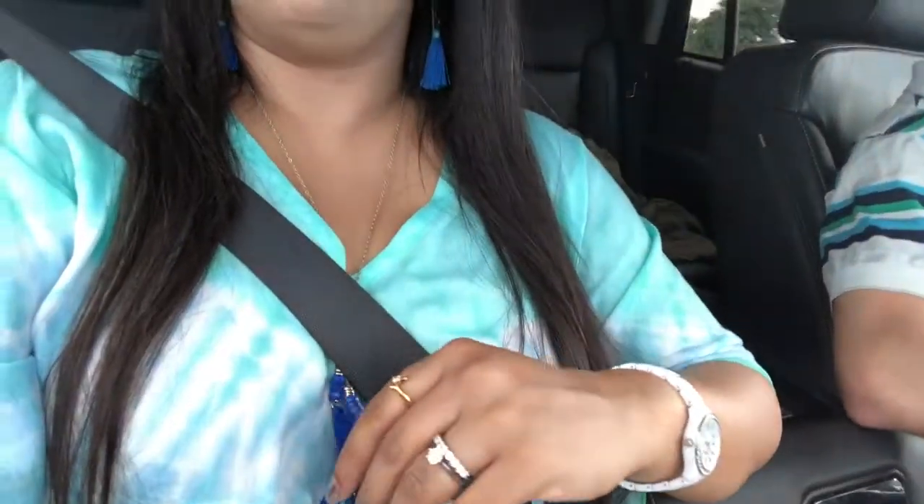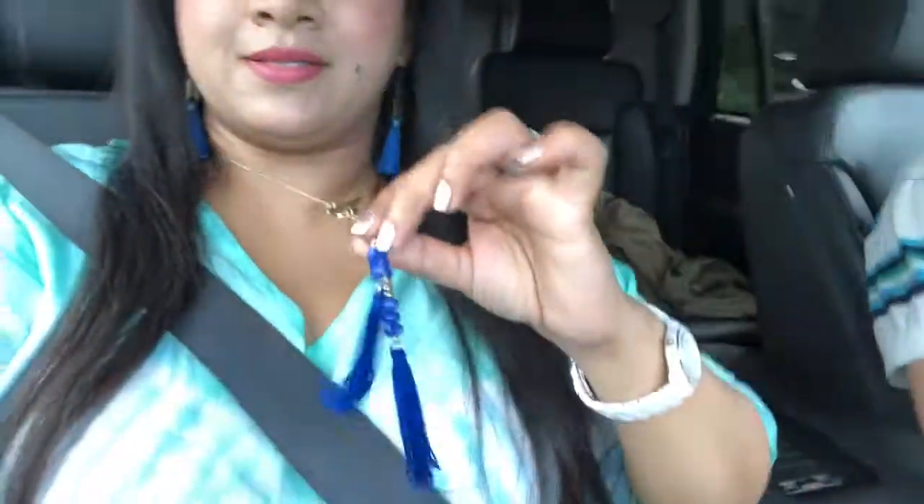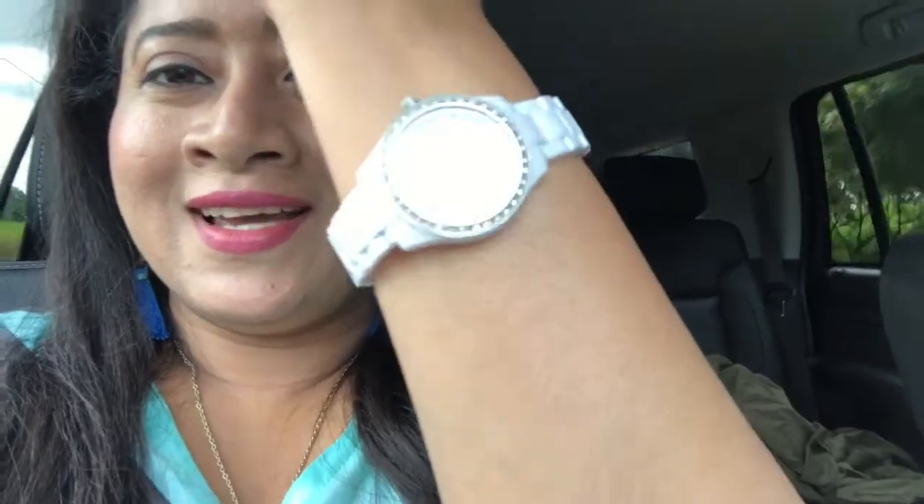For the necklace, it's a tassel necklace — a long necklace also from Target, in royal blue with some beads and tassels. My watch is my usual Fossil watch. My nail polish is Essie in Pretty Penny.